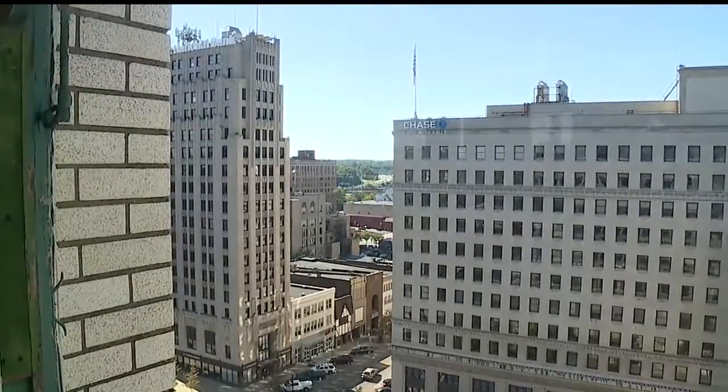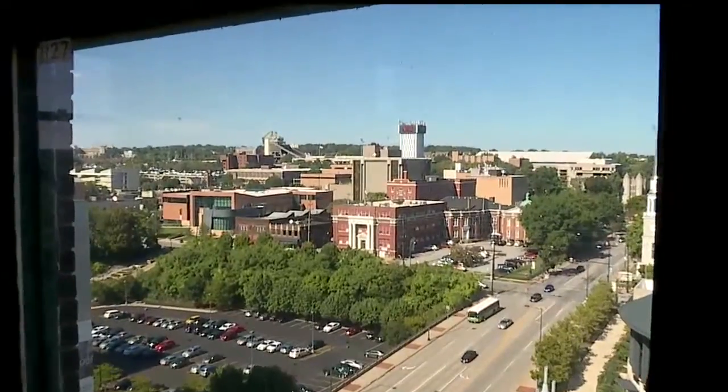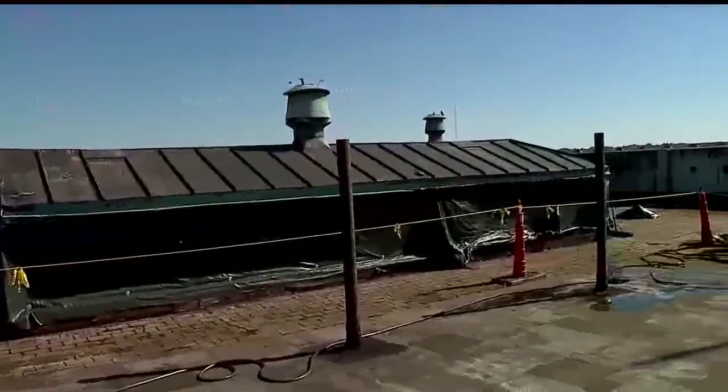Everywhere there are views of downtown. Though all of the building's 550 windows will be replaced, the views will remain. We're going to disassemble that, and we'll use the components as part of the bar that's up here.